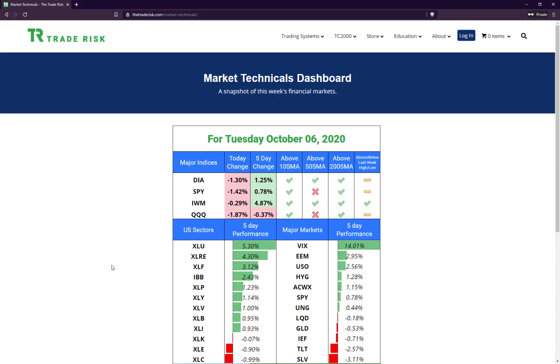Hello everyone, today is Tuesday October 6th, 2020. My name is Evan, welcome back to another midweek stock market analysis video. We've got lots going on today — let's jump right into our market technicals dashboard.